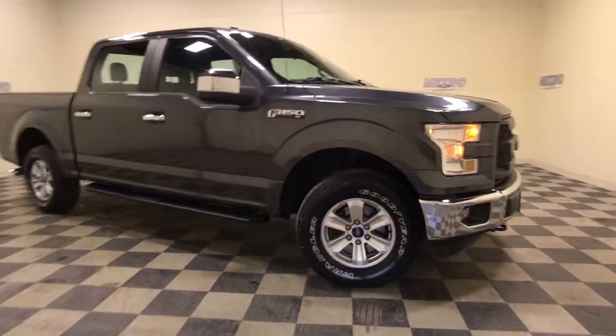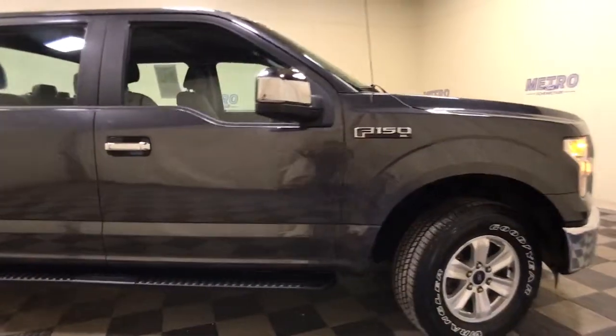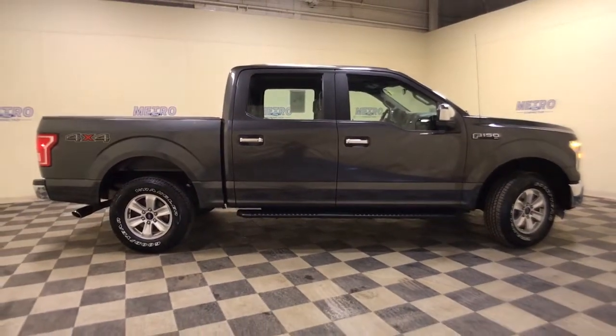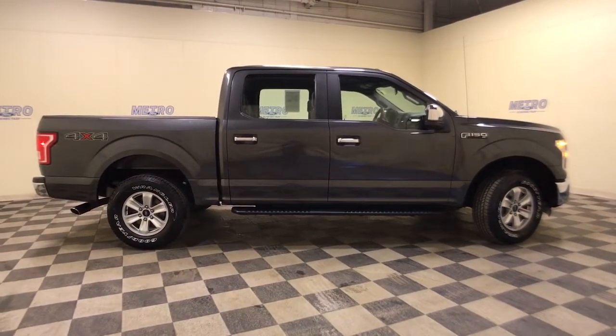This could be the car for you. The 2016 Ford F-150. With less than 70,000 miles on the odometer, this vehicle stands out from the rest.